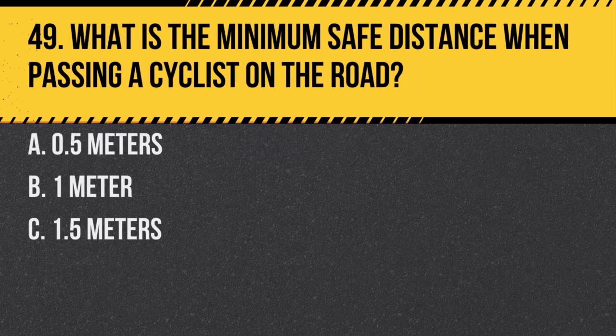Question 49. What is the minimum safe distance when passing a cyclist on the road? a. 0.5 meters. b. 1 meter. c. 1.5 meters. Answer: b. 1 meter. Maintaining a safe distance is crucial for the safety of cyclists.